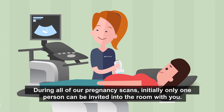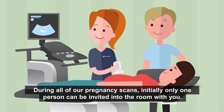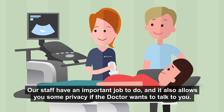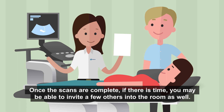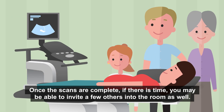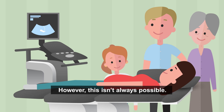During all of our pregnancy scans, initially only one person can be invited into the room with you. Our staff have an important job to do and it also allows you some privacy if the doctor wants to talk to you. Once the scans are complete, if there is time, you may be able to invite a few others into the room as well, however this isn't always possible.